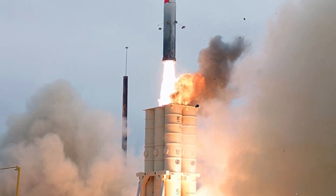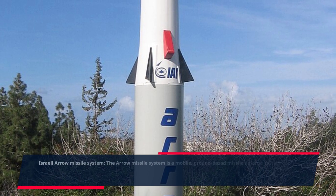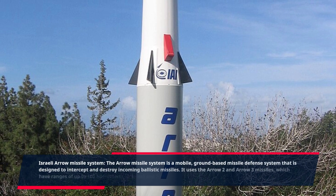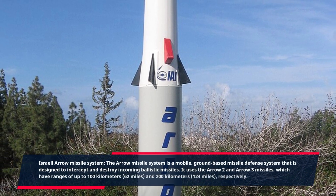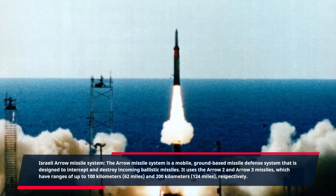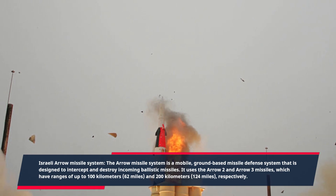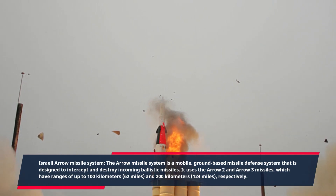Israeli Arrow Missile System. The Arrow Missile System is a mobile, ground-based missile defense system that is designed to intercept and destroy incoming ballistic missiles. It uses the Arrow-2 and Arrow-3 missiles, which have ranges of up to 100 kilometers (62 miles) and 200 kilometers (124 miles), respectively.